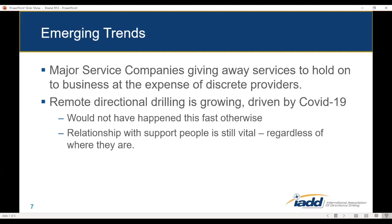A few other emerging trends: I've been hearing reports from smaller companies that the major service companies are giving away services to hold onto business, at the expense of discrete independent tool providers. I've literally heard of rotary steerables being offered for free and logging-while-drilling being dropped to $100,000 — extreme leverage being applied by the big guys that is really hurting smaller, more independent tool providers.